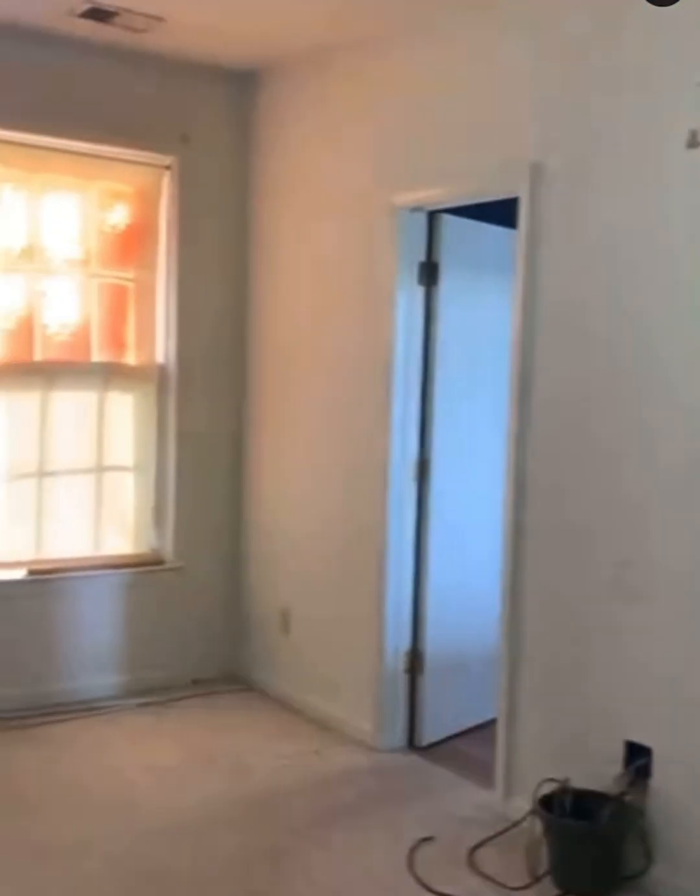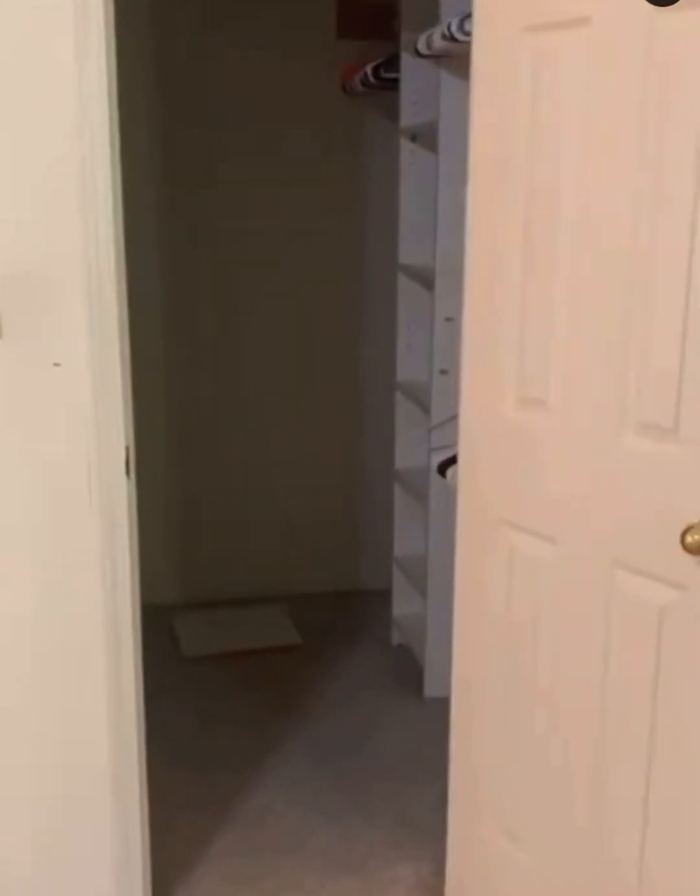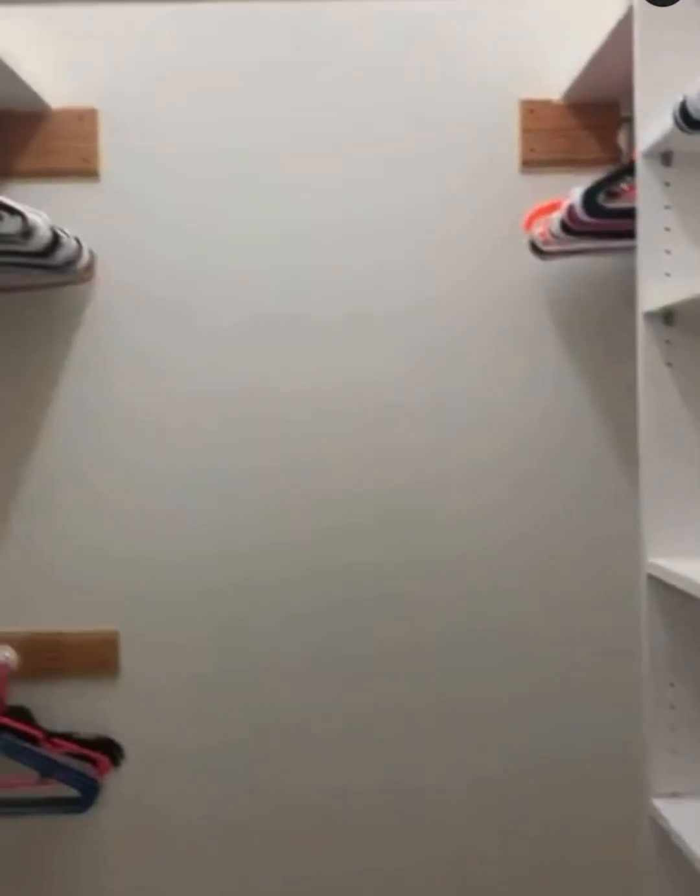This was our bedroom - as you can tell, the walls, carpet, everything had to be pulled out of here and painted, ceiling included. It's painted from top to bottom. This is our closet, as you can tell.